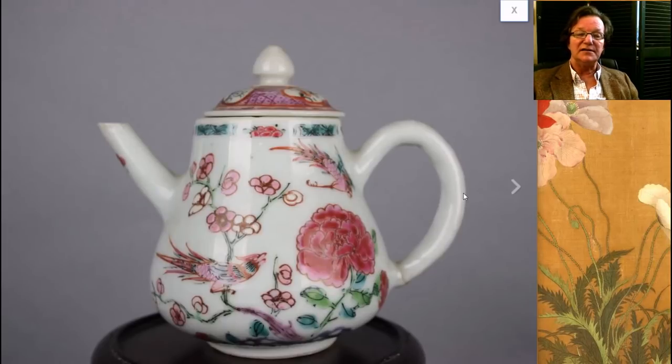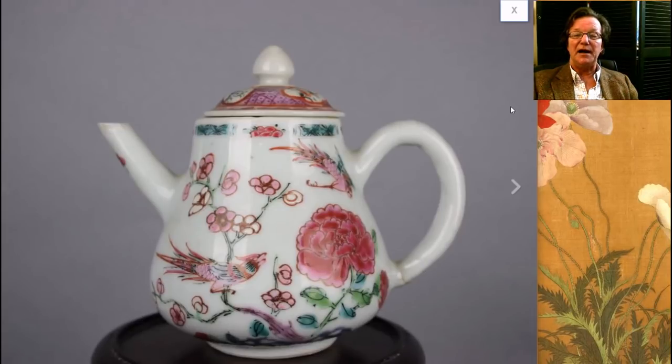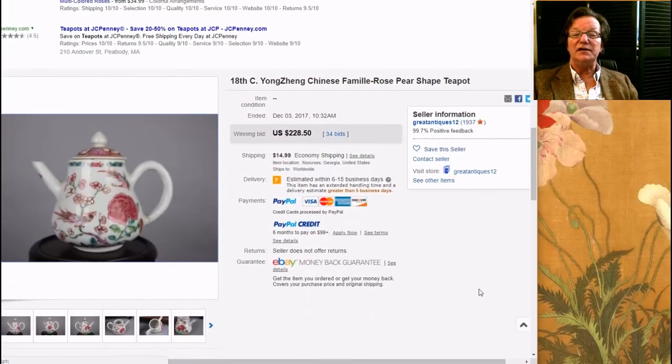Moving along — this is a famille rose Yongcheng period teapot, nicely done and slightly bombé formed. It had a repair to the handle or a hairline, which held it back. But it's a nice, well-known type with the flowers and the birds on it. Quite attractive looking. It went very reasonably — $228 — from a seller in Norcross, Georgia: Great Antiques 12. You get some good things from them from time to time.